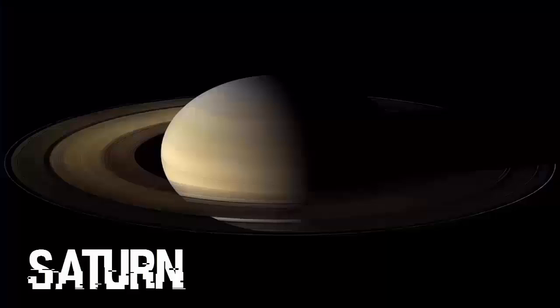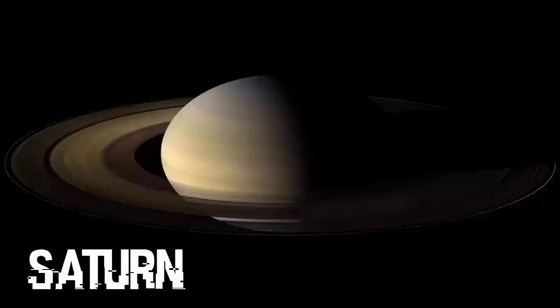Moving on to Saturn in its natural color, photographed by Cassini at its 2009 equinox. Saturn has 62 moons with confirmed orbits, 53 of which have names, and only 13 of which have diameters larger than 50 kilometers.